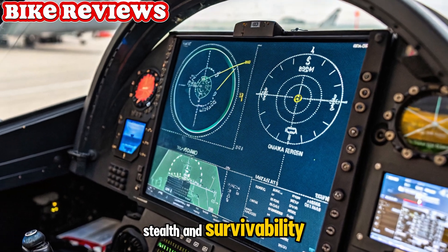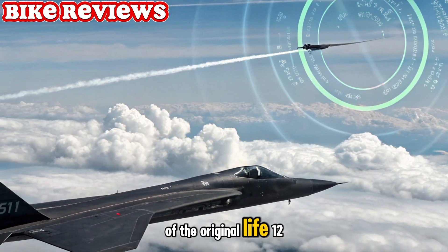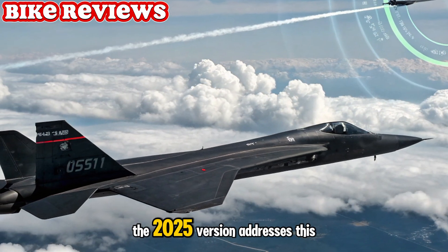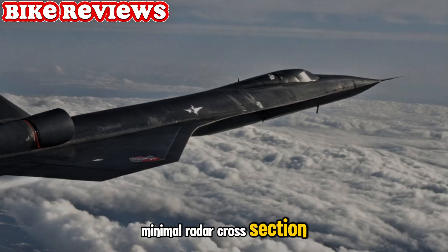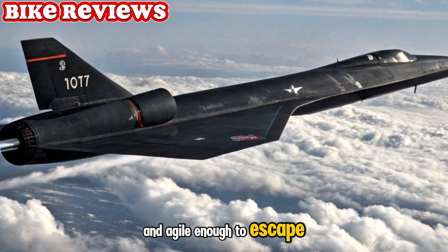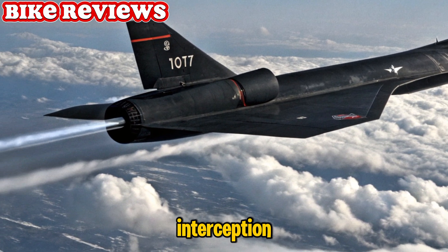Stealth and survivability. One of the biggest weaknesses of the original YF-12 was its limited stealth capabilities. The 2025 version addresses this with a faceted body, heat-reducing coatings, and minimal radar cross-section. It's invisible at high altitudes and agile enough to escape modern tracking systems, ensuring survivability during reconnaissance or interception.